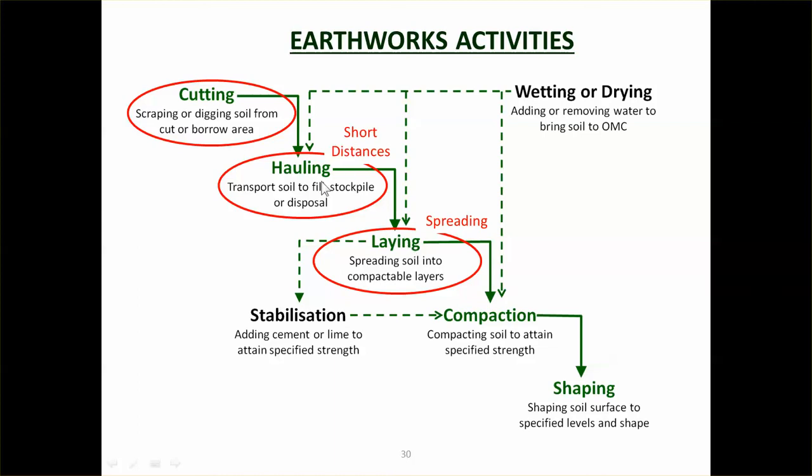Now for hauling, you can actually increase the amount of material that the bulldozer can haul by connecting it to a toad scraper, and we'll talk about that more in the following video.